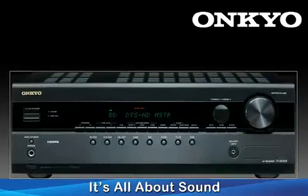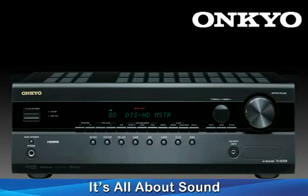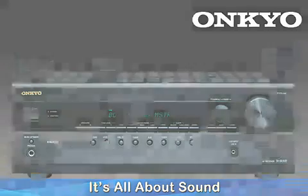With this 65-watt 5.1 channel AV receiver, Onkyo once again proudly displays its ability to offer great sound quality and a plethora of advanced features even at a modest price. The TX-SR308 — one of the best deals ever offered.